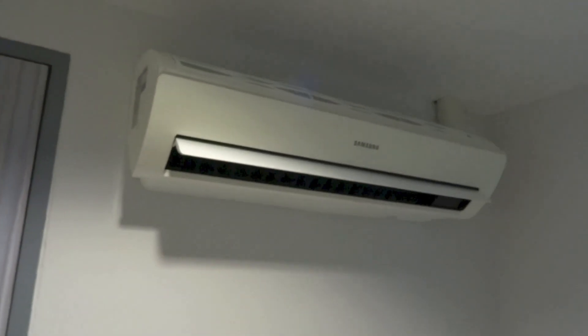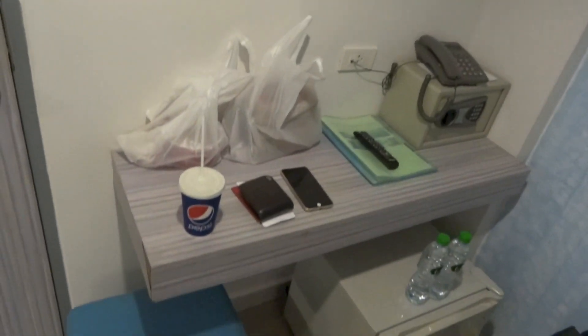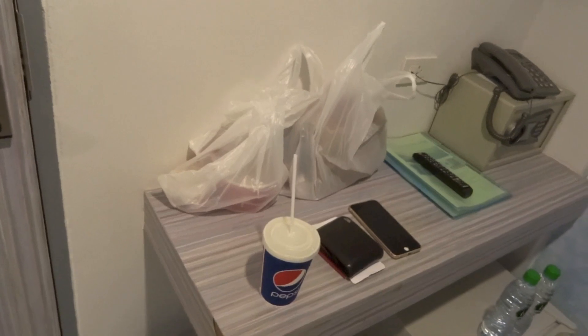I've obviously just entered from the door. You do have the AC unit right there. Below it, the desk area, the fridge, the room safe and some of my stuff including my dinner.